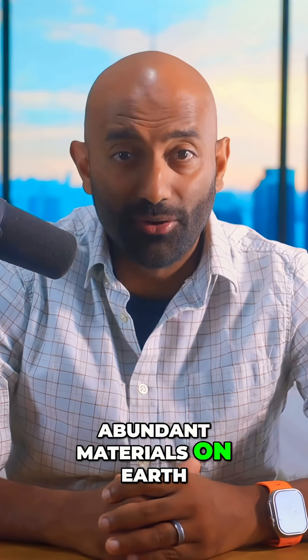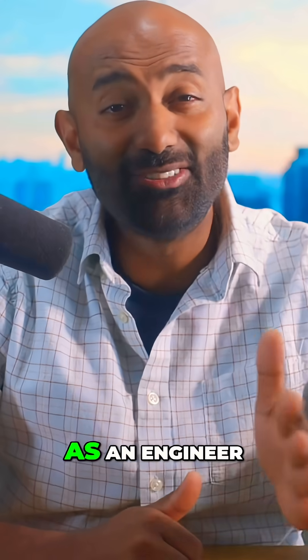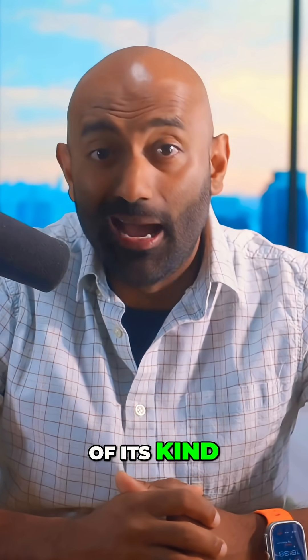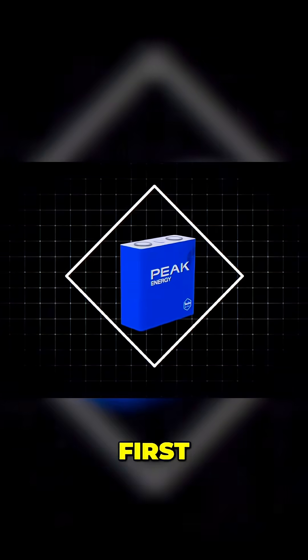And it's made from some of the most abundant materials on earth: literally iron, carbon, and salt. As an engineer, this is the type of story I love. So when Peak Energy announced that they had quietly built and deployed the world's largest battery of its kind, I knew we had to dig in and separate the hype from the reality.